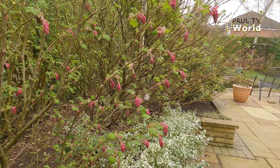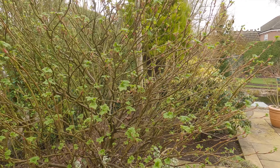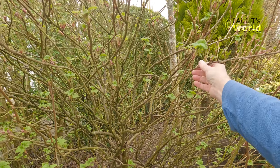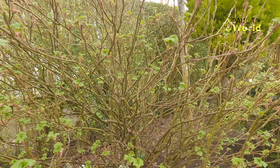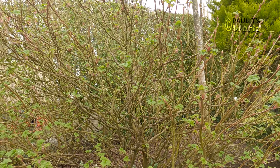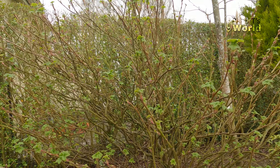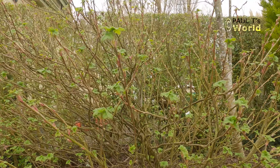Another flowering currant, just a little bit earlier than the previous one. This is the one that had a little bit of fire blight last year and I need to prune it — we've got some crossing stems so I need to thin this out. But I'm going to leave it alone until after it's flowered and then prune it back, which of course is what you would do with most flowering shrubs: prune them back and sort them out after they've flowered.